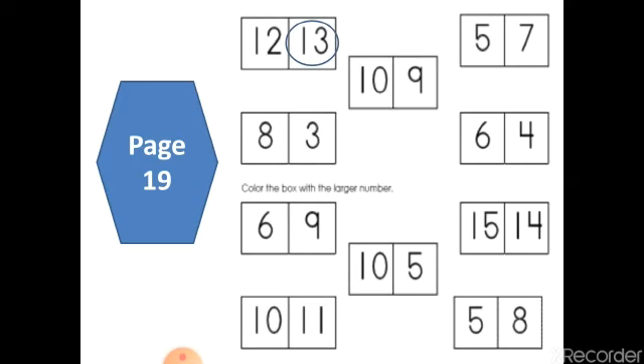Now this is your turn, Larin. Can you tell me where the bigger number is — number 8 or number 3? Yeah, very good, number 8. And now your turn, Mihamed. Can you tell me where the bigger number is — 10 or 11? Yeah, great job — number 11 is bigger than number 10.